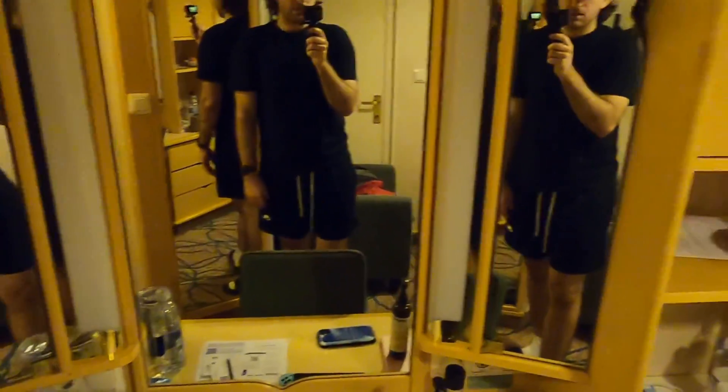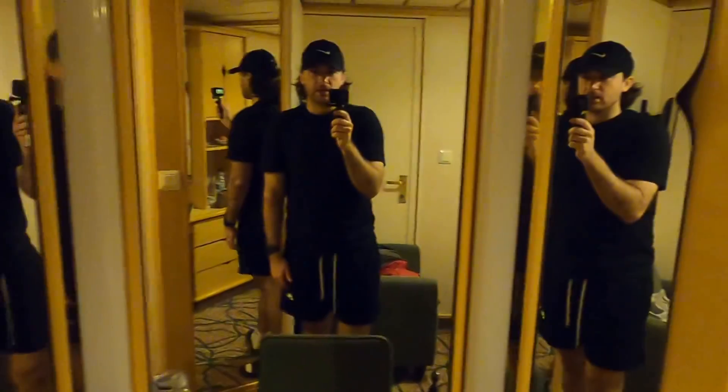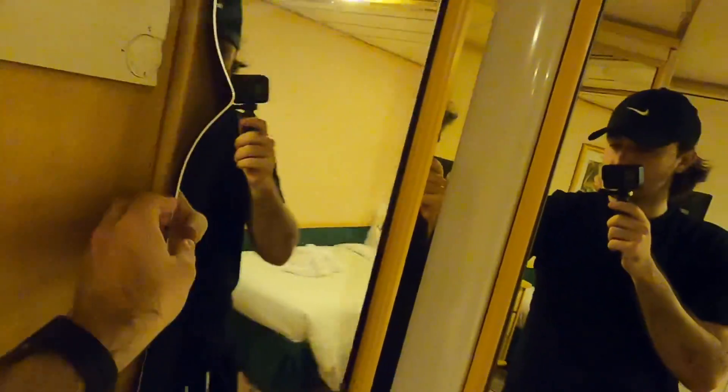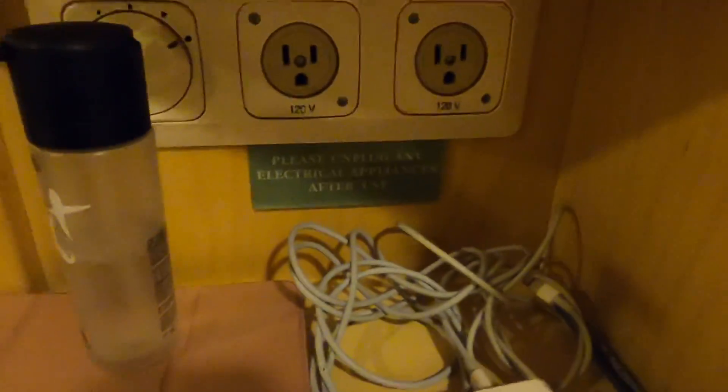As you make your way over, you've got the little desk here with a lot of mirrors where you can get ready, and storage in here. One of the things you'll notice about cruise cabins is you get a lot of storage — they make great use of the space. There's also a trash can, outlets right here, and another light.